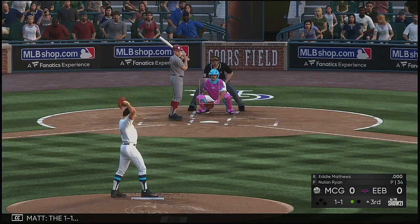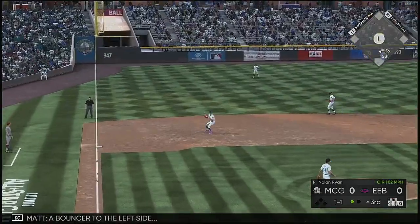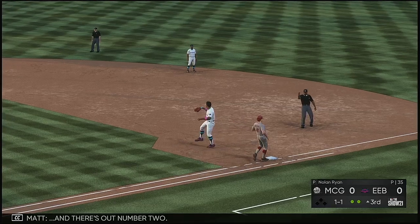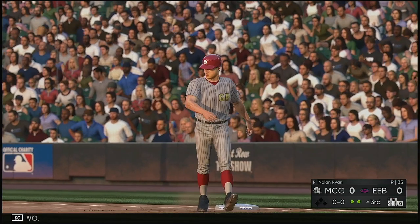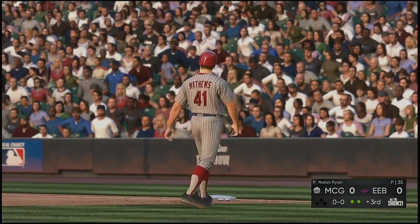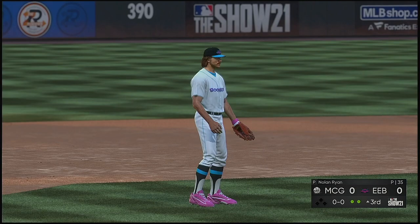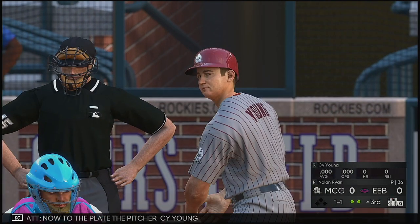The one and one — bouncer to the left side, and there's out number two. Now to the plate, the pitcher, Cy Young. This guy is still looking at a zero in the hit column.